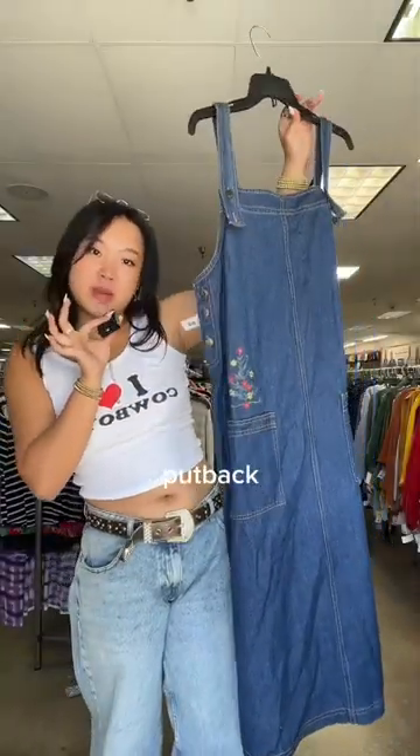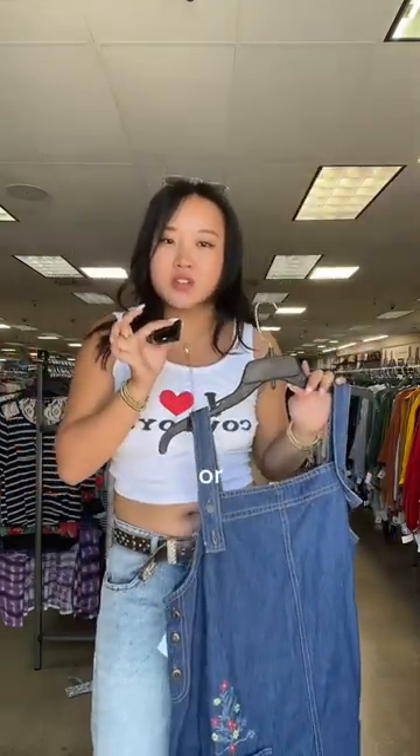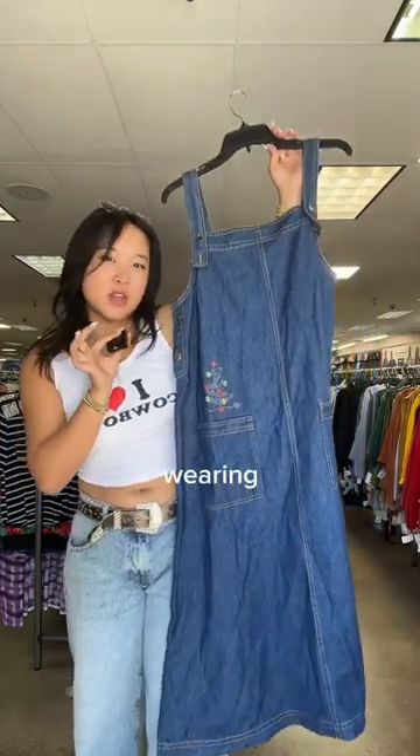I found this overall dress in someone's putback rack and it is so cute. But I like to think really critically about if I'm going to wear a piece or not, and I just don't see myself wearing this in the future.